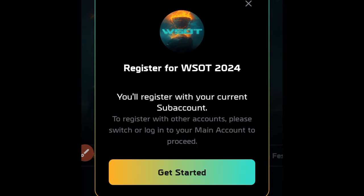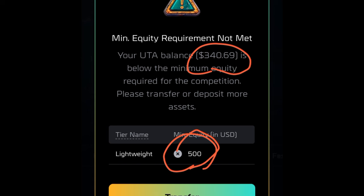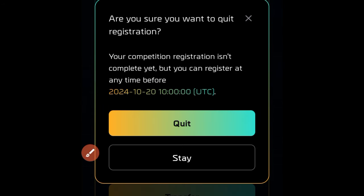Once you come in here, you'll see where it says early registration — go ahead and click on that option, and then click on get started. Here you will see that the minimum to participate in this is $500, and currently I have around $340. So we need to make this up to $500 to be able to participate in this ongoing competition. So let's go back for a moment and transfer some funds to our UTA account.